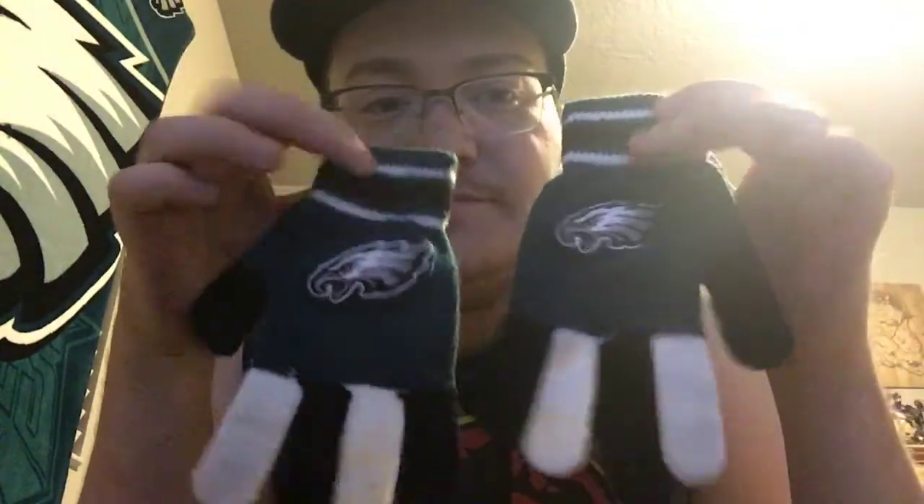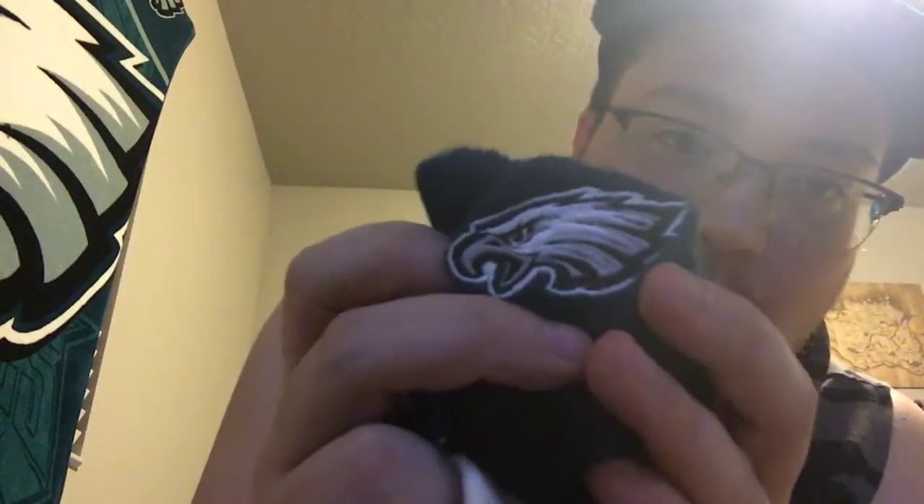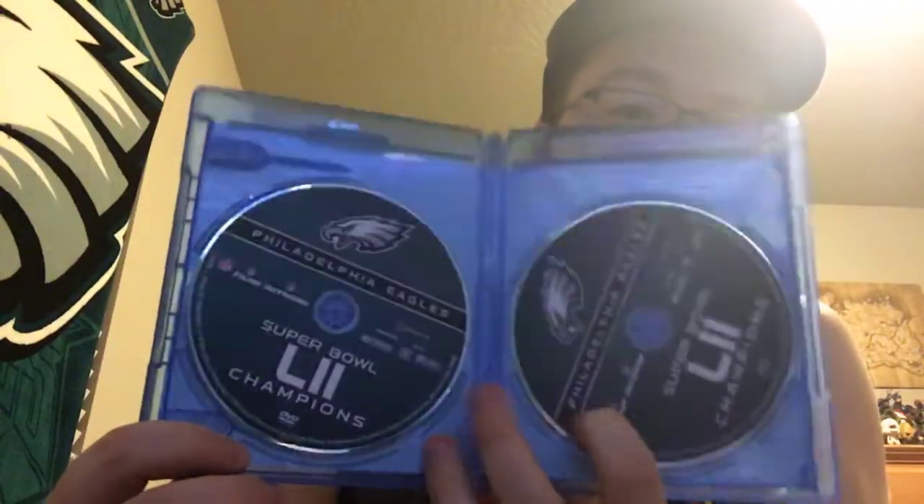That's kind of my Super Bowl haul so far. Oh wait — I forgot about these gloves. These are only like $6 and the Eagles logo is actually embroidered on there, so pretty nice. I didn't get these for the Super Bowl — I got them back in December — but they're new. The big one here is obviously the blu-ray. I haven't seen a video for this yet so I wanted to show you guys — you get the DVD and the blu-ray in there, which is awesome. No digital copy though, which would've been cool.